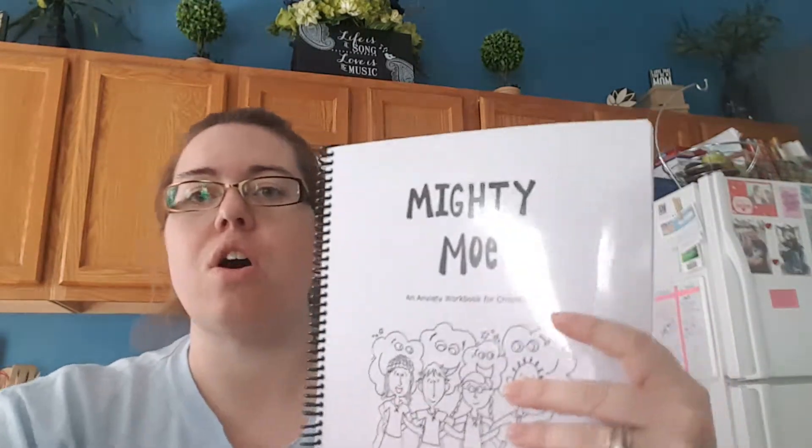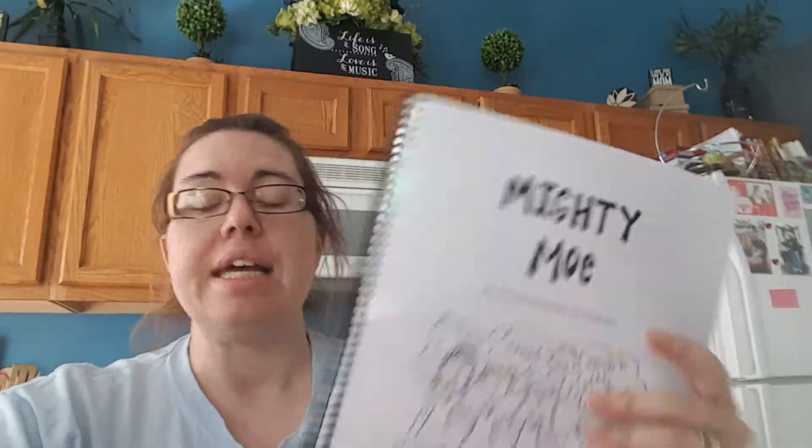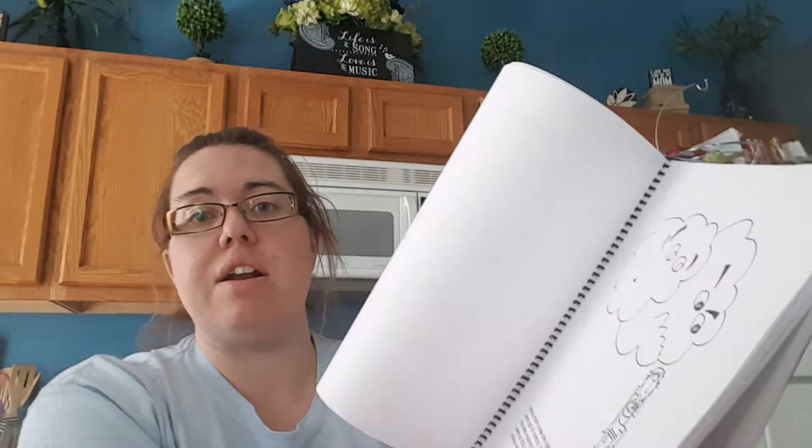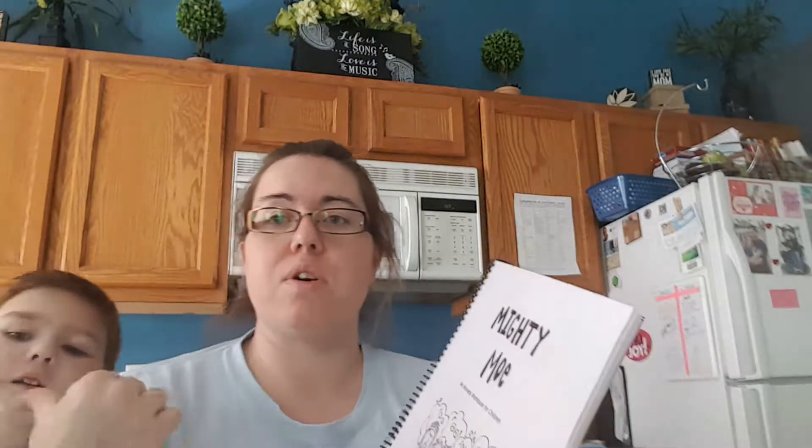Hey guys, so I wanted to talk to you if any of you have children who are especially on the spectrum or just struggling with anxiety, depression, anger, things like that. This is a workbook called Mighty Mo. It's a free workbook that you can print out — it's 80 pages and I got it done at Office Depot and they bound it and everything for us. This is for Gabe. He's 8 and he is on the spectrum. He struggles with anger.